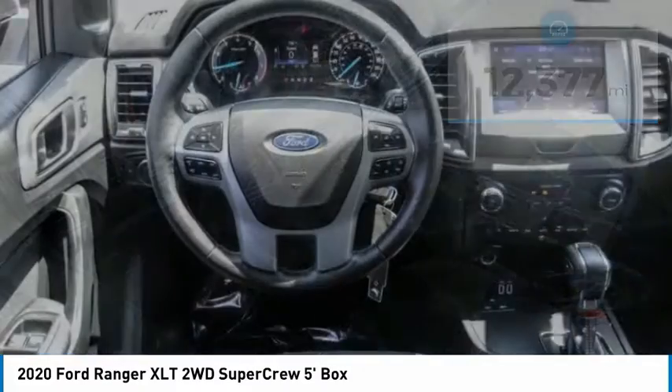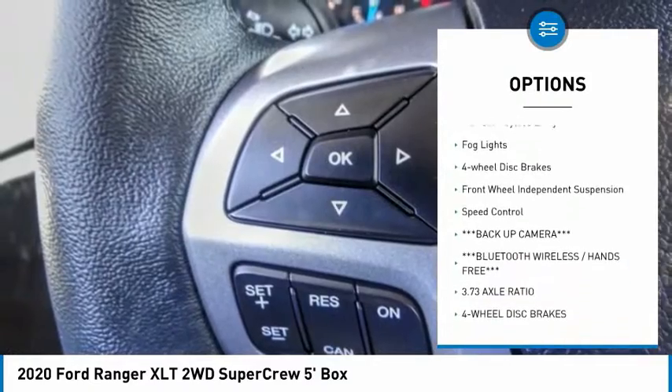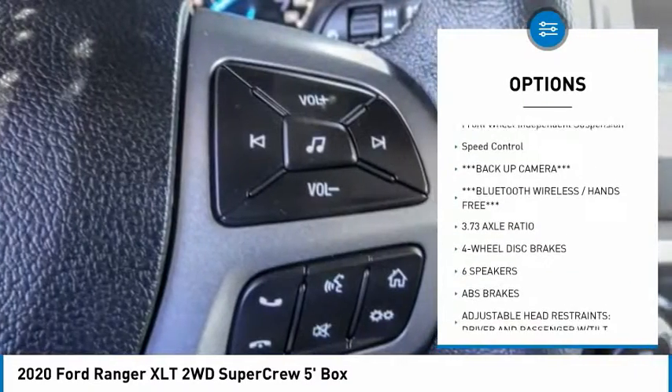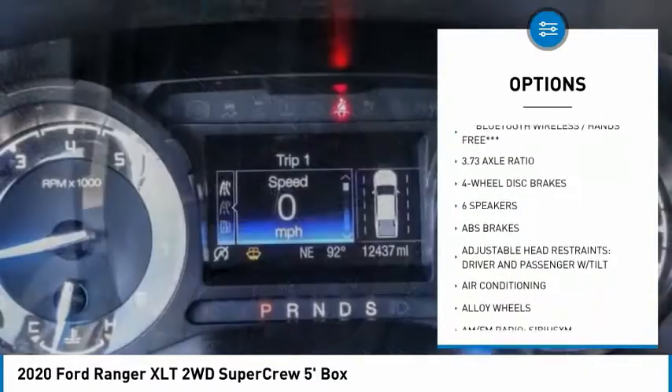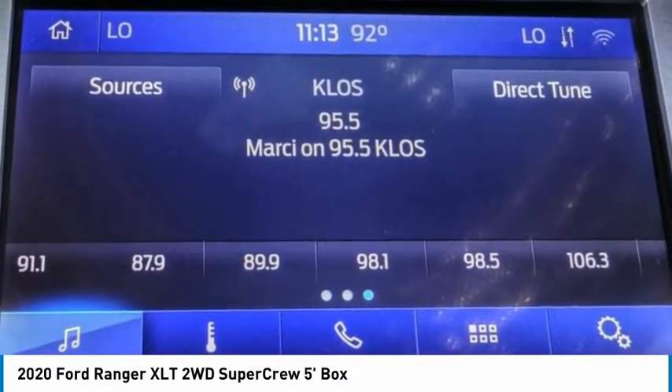Here are some of this vehicle's great options: electronic stability control, alloy wheels, brake assist, traction control, rear step bumper, remote keyless entry, fog lights, four wheel disc brakes, front wheel independent suspension, and speed control.